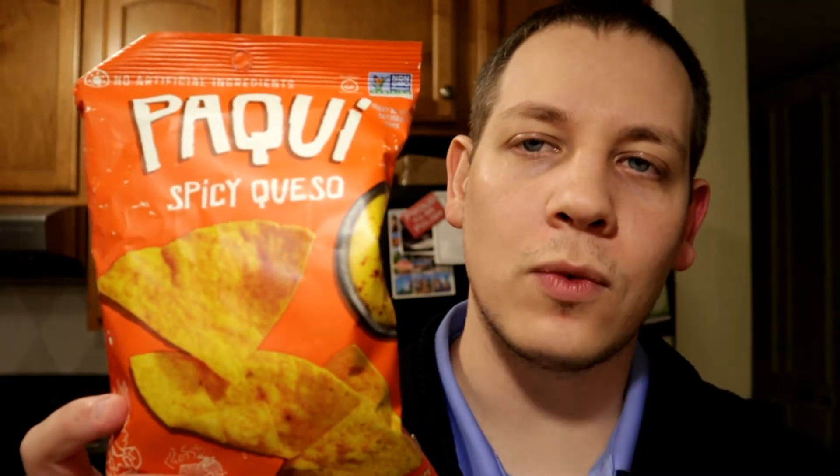Hey guys, MattyIceReviews. Tonight we've got a chip review for you. This is going to be on Paqui Spicy Queso. As you might remember, last week I did the Haunted Ghost Pepper, which were hot as heck — some seriously spicy chips. These ones are not made with the same pepper, I don't think. It's supposed to be like a queso flavor with a little heat, so I think these might be better than the Haunted Ghost Pepper. It says spicy jalapeño and chipotle, so I think this is more of an everyday chip that you could eat and enjoy.